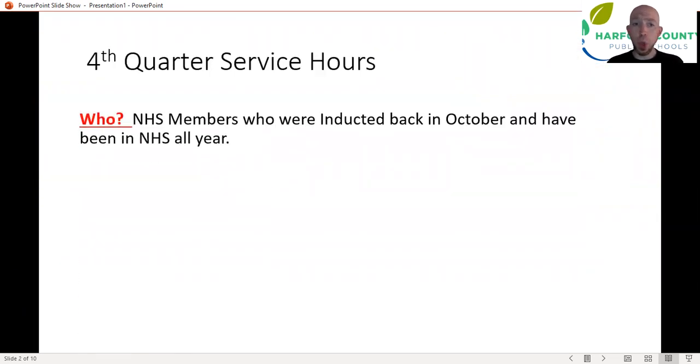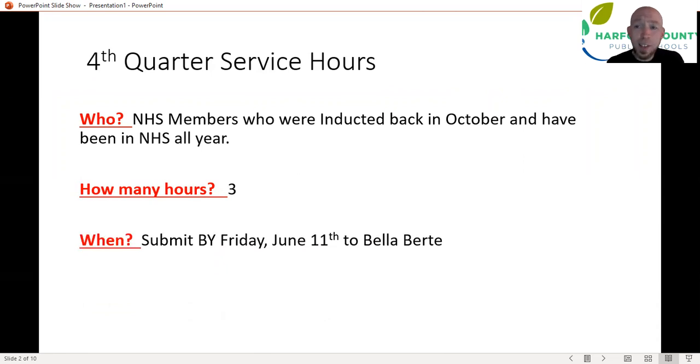Reminder: NHS members who were inducted back in October and have been NHS members all year are still obligated to submit service hours for quarter four. Those of you who just got inducted in May, your obligations don't start because your membership doesn't necessarily start until next year. How many hours do you need if you're a current NHS member for the fourth quarter? You still need three. Three has been the magic number all year.